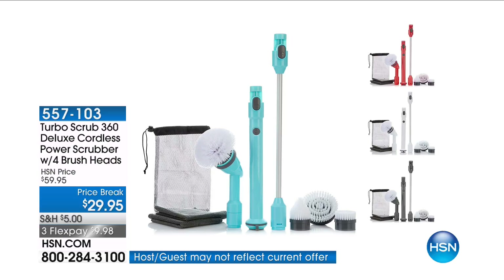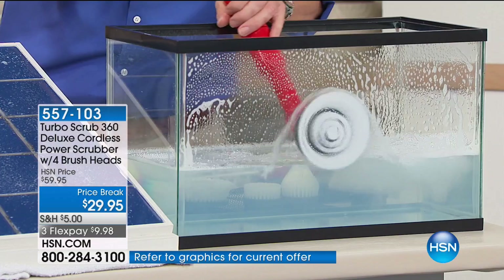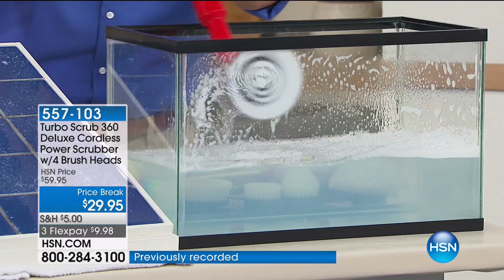This is our cordless power scrubber. I want to keep a clean house but I don't want to get on my hands and knees or break a nail. There's a reason we've sold $144,000 of our Turbo Scrub. It is the lowest price we've ever offered — 50% off. The HSN price is $59.95, slashed in half to $29.95, with three flexible payments of $9.98 to get it home.